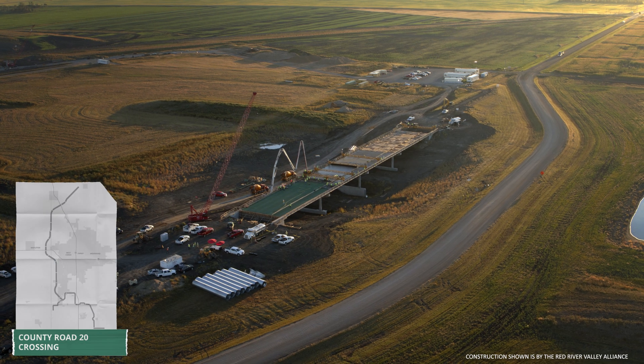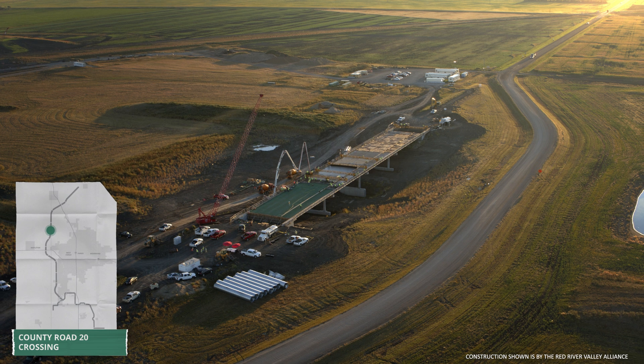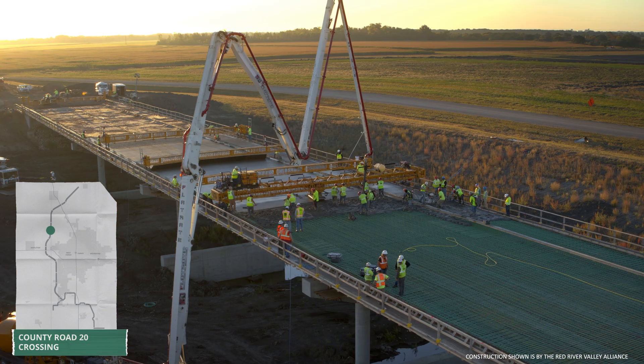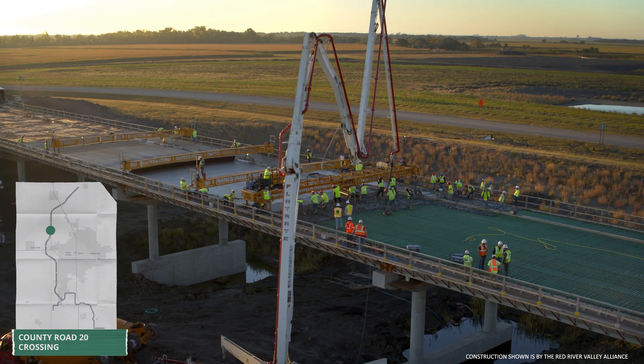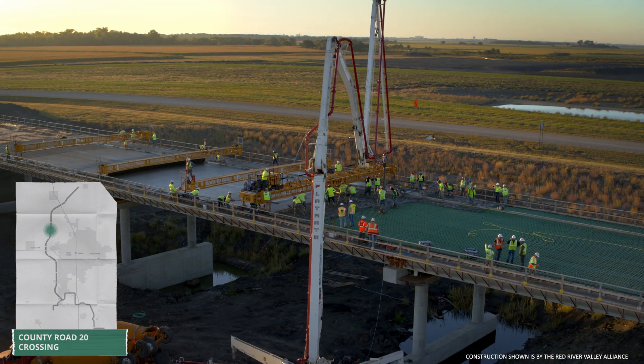Work also continues on many of the 19 channel crossings. At County Road 20, ASN Constructors started early to pour approximately 700 cubic yards of concrete needed for the bridge deck.